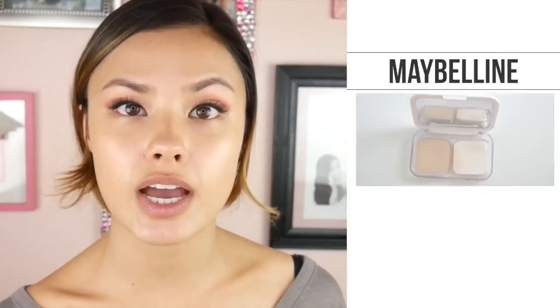Let me give you guys a little bit of background. I picked up the Maybelline White Super Fresh UV Whitening Long Lasting Two Cake while I was in Singapore a couple months ago. This was launched back last year — I think actually closer to the end of 2015. I'm going to go ahead and put the specs here as far as shade selection and SPF so you guys can see it.